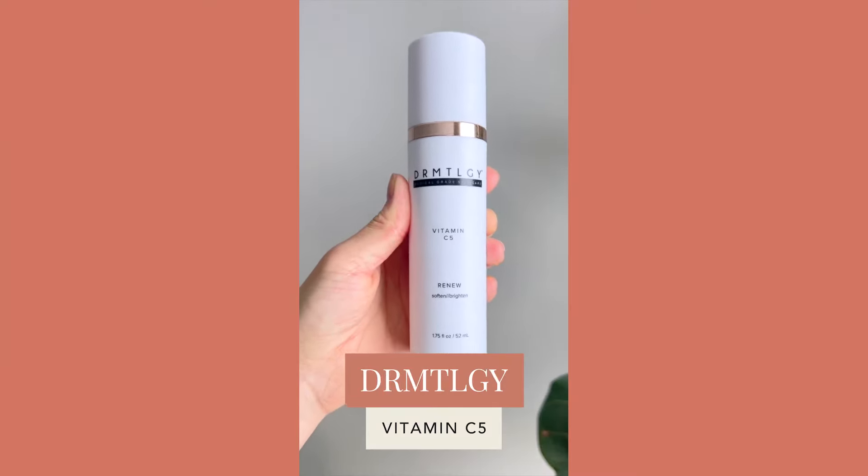The next creamier serum I want to mention is from Dermatology Inc. — their Vitamin C5 Cocktail, which retails for $62 for 52 ml (1.75 fl oz). It's a light cream you can use morning or evening. It features a blend of different types of vitamin C: THD ascorbate, magnesium sodium ascorbyl phosphate, and other vitamin C derivatives — though the main star is the THD ascorbate. What makes it really stand out is a blend of peptides that help improve the appearance of fine lines, making it almost a double-duty antioxidant and anti-aging serum in one. Because of its creamy texture, it could even serve as a lightweight moisturizer before sunscreen.